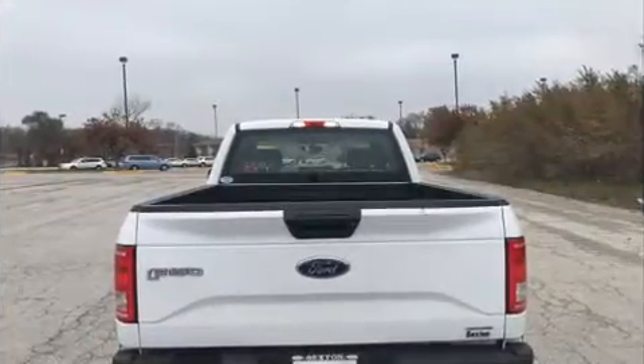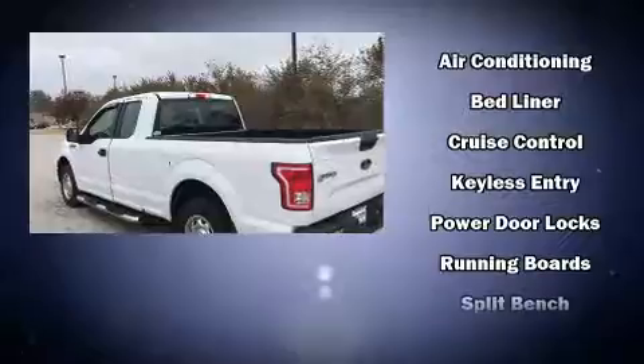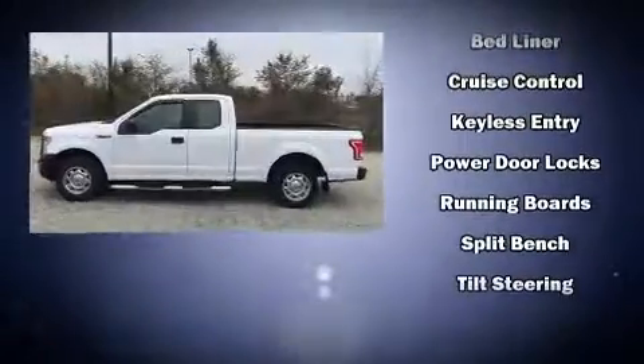Top features include air conditioning, a tachometer, variably intermittent wipers, a rear-step bumper, and a split-folding rear seat.